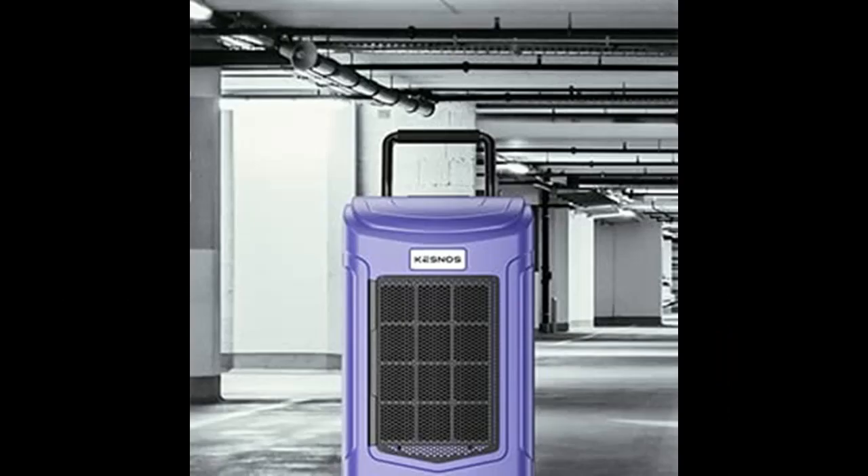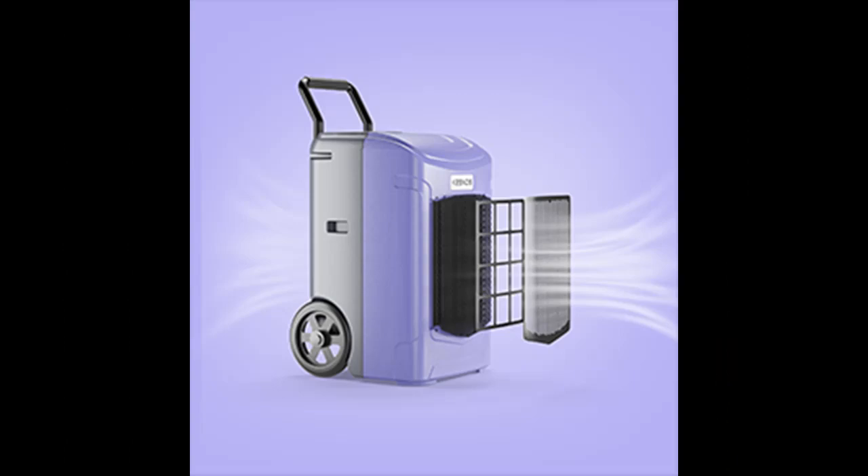This industrial dehumidifier with pump has a built-in drainage pump and is equipped with a 10-foot drainage hose, which can automatically and continuously drain water up to a height of 15 feet.